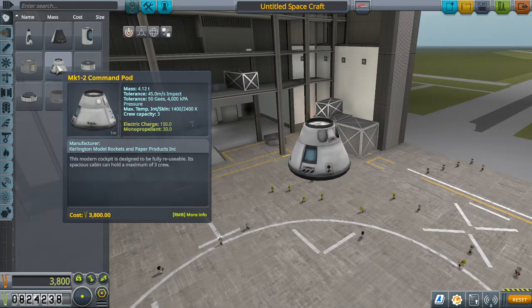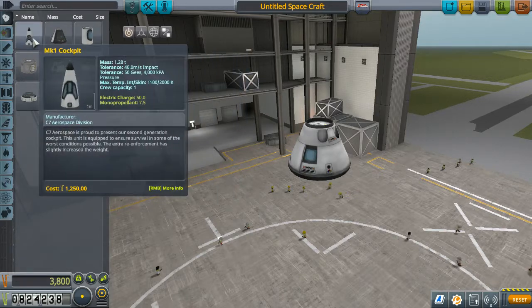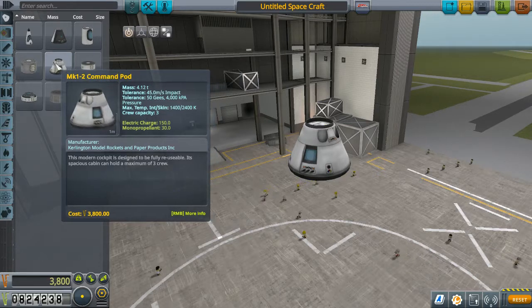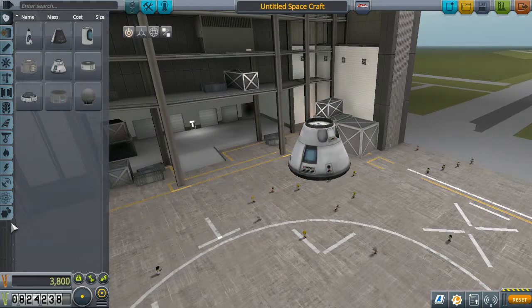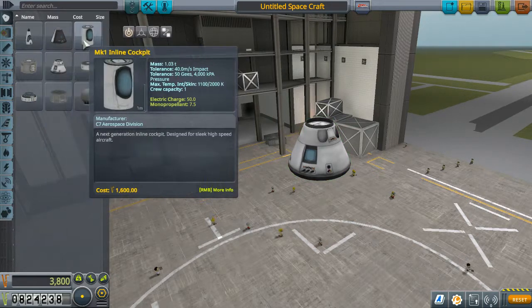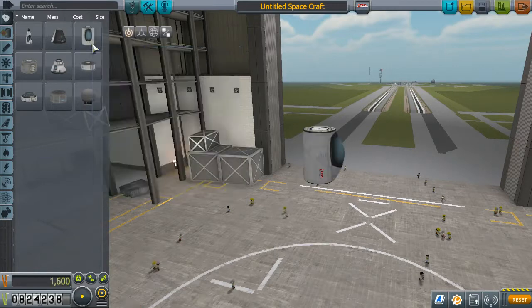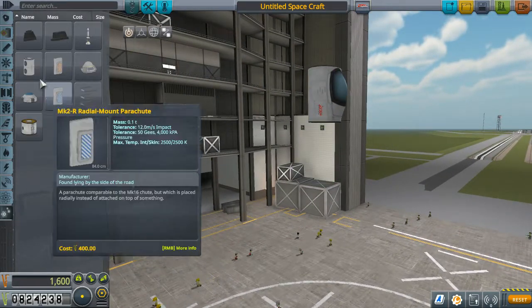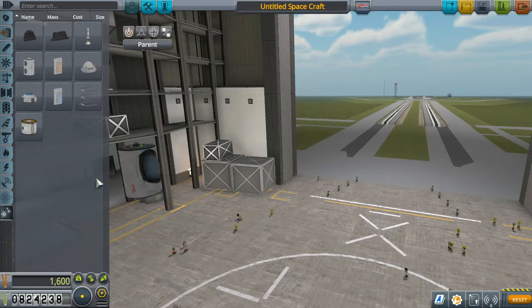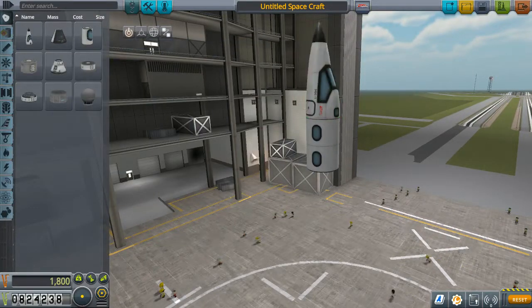Let's take a look at the mathematics. This capsule weighs 4.12 tons, this one weighs 1.03 — so this one is lighter. If I wanted the same amount of crew capacity, three crew capacity would require one of these and one of these, which is about one ton. So we can't actually get the same crew capacity for less weight, which is fine — we don't need that. The question is: do we want this one with a crew cabin on the back?